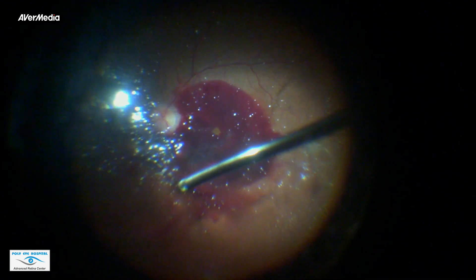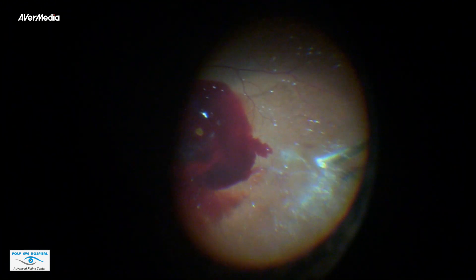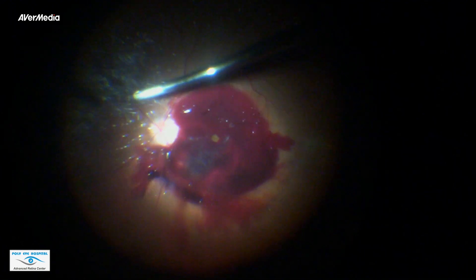A one-eyed patient presented with sudden loss of vision. Fundus examination revealed dense pre-retinal hemorrhage of unknown etiology. The patient was taken for vitrectomy. After performing core vitrectomy, PVD was induced. PVD induction should be gentle without causing any traction to the retina.